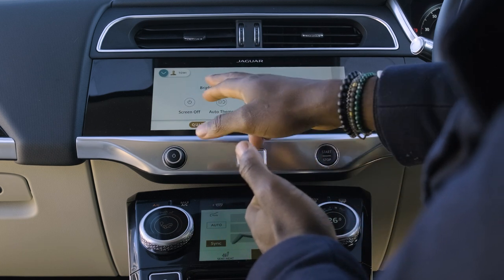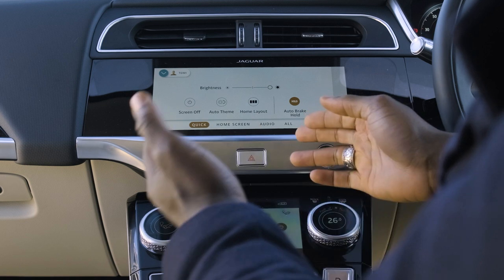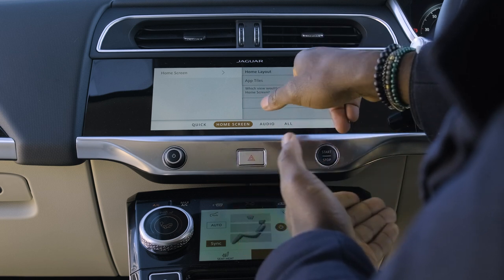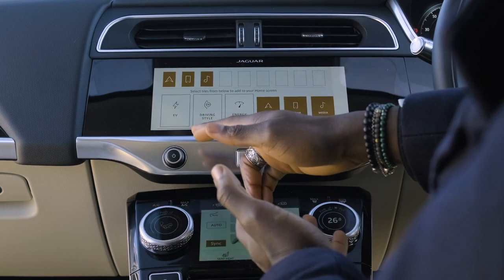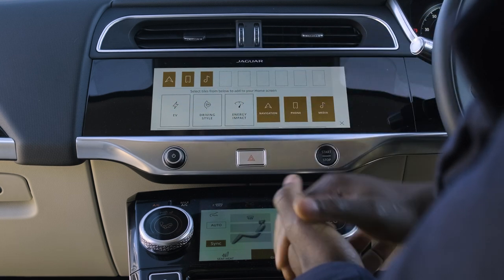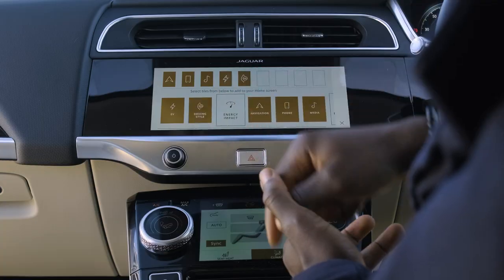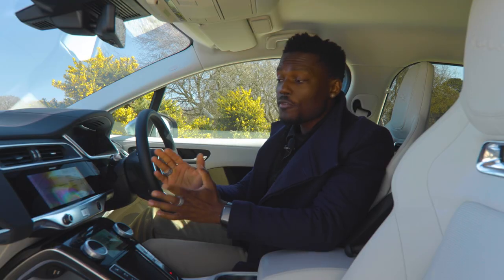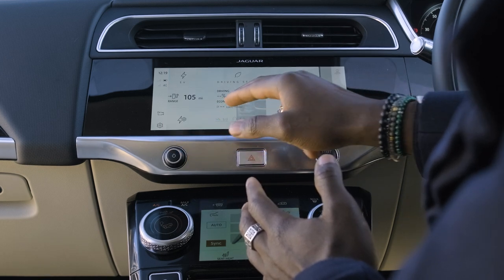Swiping across to settings, you can change screen brightness and the home layout. You can choose between icon view or tiles view. Going further into the home screen settings you can edit app tiles — for example, EV, driving style, energy impact, navigation, phone, and media tiles sit at the top. You can drag and rearrange them just like you would on a smartphone, then go back to the home screen and see the new layout.